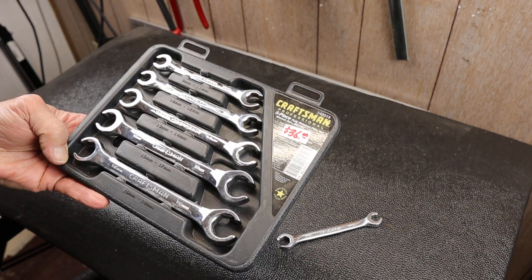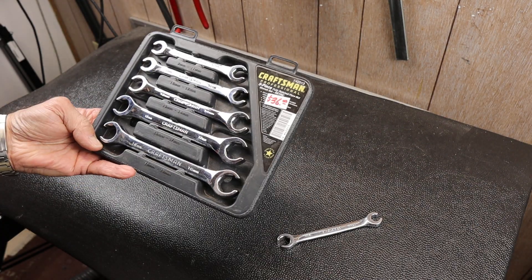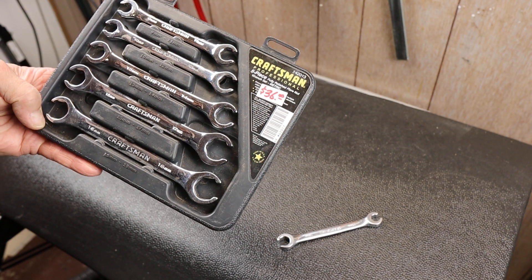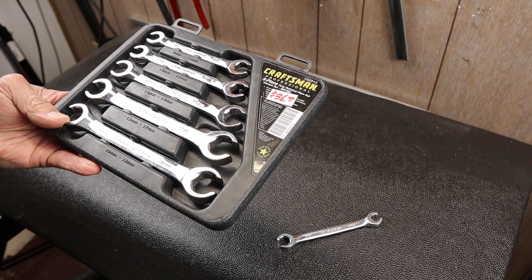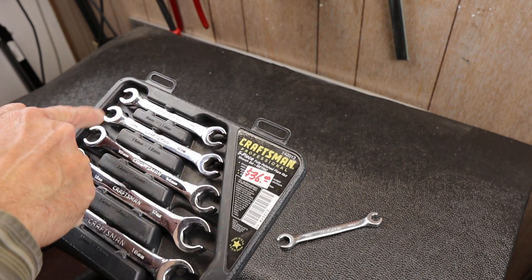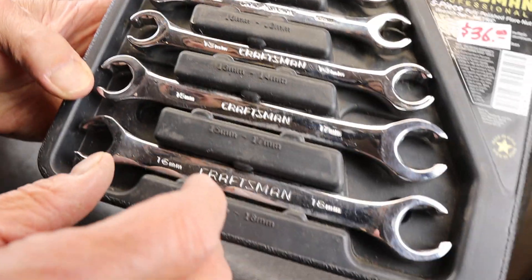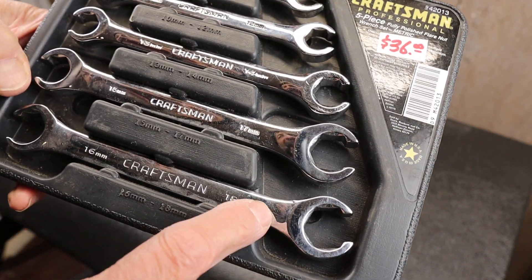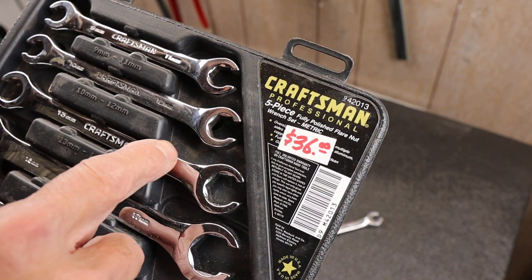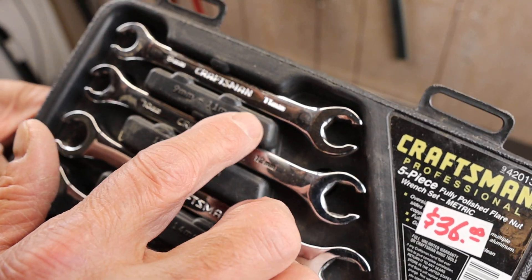In addition, I grabbed this, but this was like a last-minute impulse thing. He was asking $36, I paid $30 for it. It's a set of 5 line wrenches, or flare nut wrenches, from what looks like 9mm all the way up to 18mm. So I've got 18mm, 17mm, 16mm, 15mm, 14mm, 13mm, 12mm, 10mm, 9mm, and 11mm.